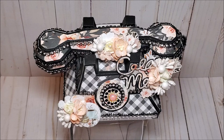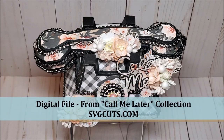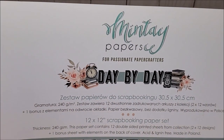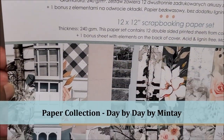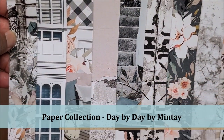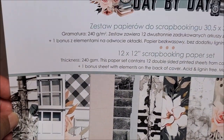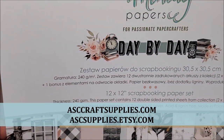Today I'm really excited to share a new design team project that I've created for ASC Craft Supplies. I made this beautiful vintage phone using a digital file by SVG Cuts. For this project I used a new paper collection by Mintay called Day by Day. This is so beautiful - I did a full review of this paper collection and I will be sure to include it in the description box below. This paper collection is available at ASC Craft Supplies.